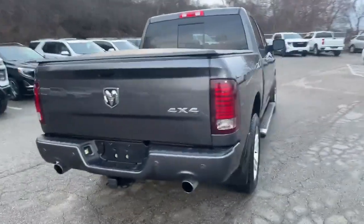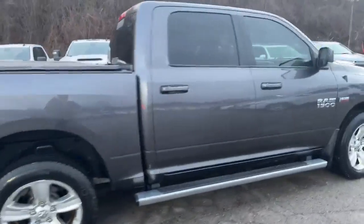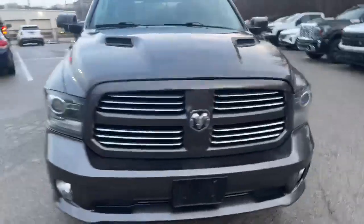It is equipped with Michelin tires. Looks like it has parking assist sensors on the rear, and parking assist on the front too by the looks of it.